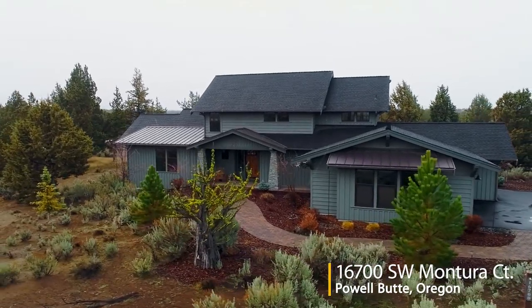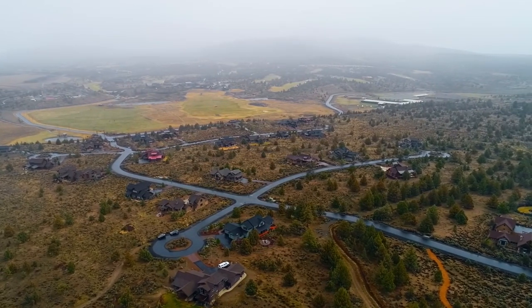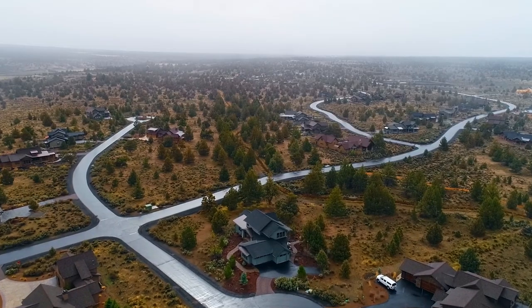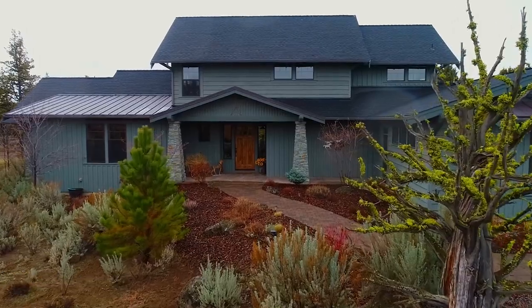Welcome to this exceptional home at award-winning Brasada Ranch, where panoramic Cascade Mountain views are all yours. Situated on scenic Powell Butte, you'll enjoy the resort's incredible 18-hole golf course and countless amenities. This home is ideally located on a large corner lot on this quiet cul-de-sac with only two homes.